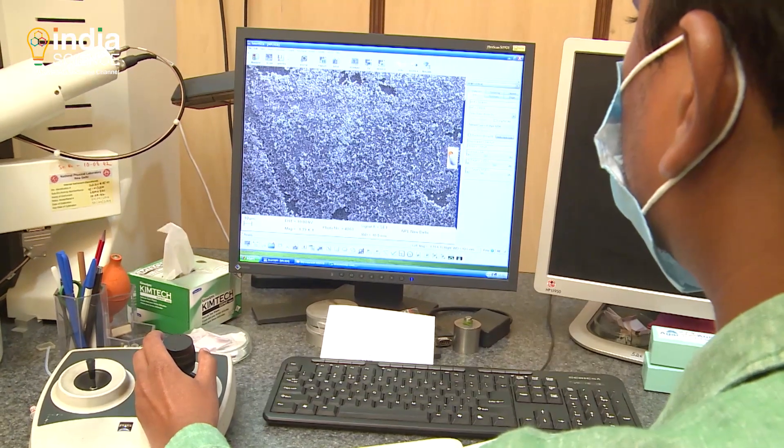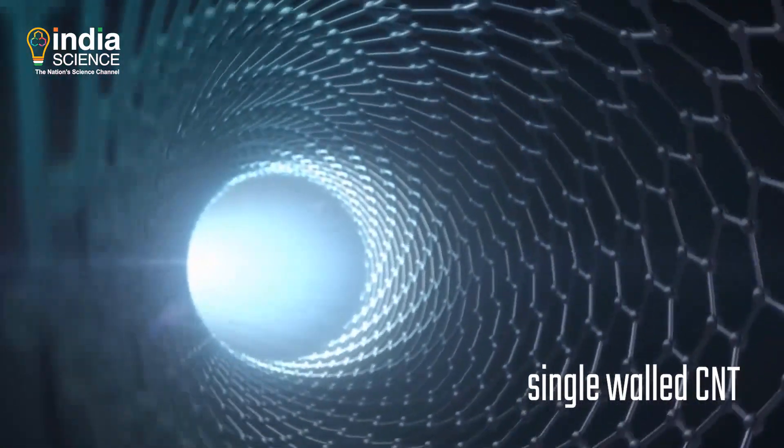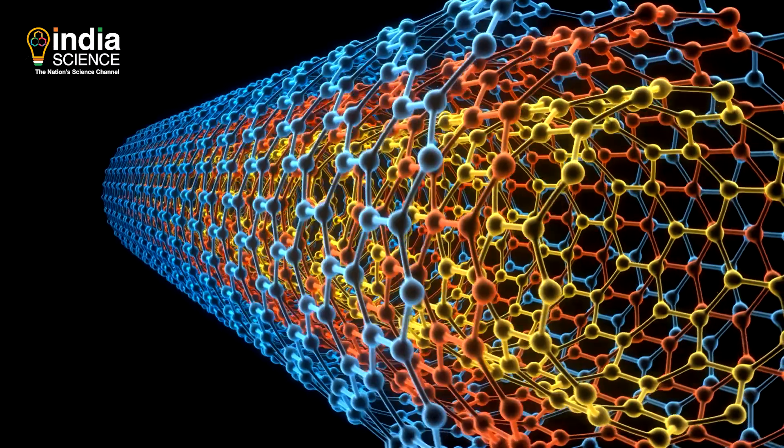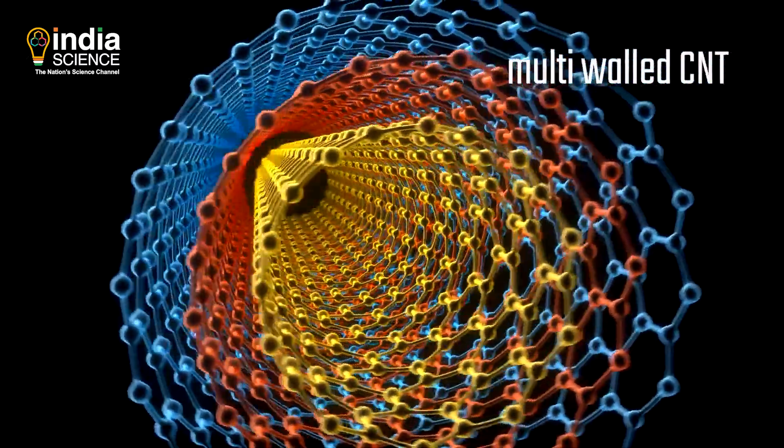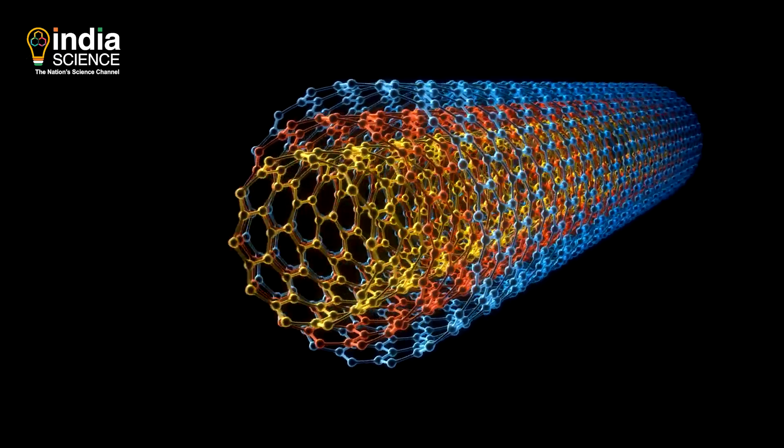CNTs are of two types: single-walled carbon nanotubes, which appear as a single sheet rolled up to form a cylinder, and multi-walled carbon nanotubes, where several layers are rolled up concentrically to form cylinders.